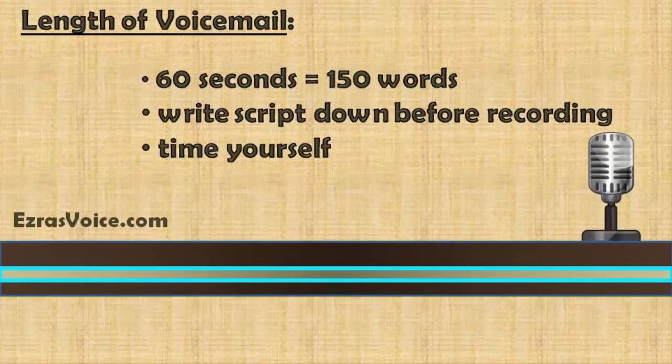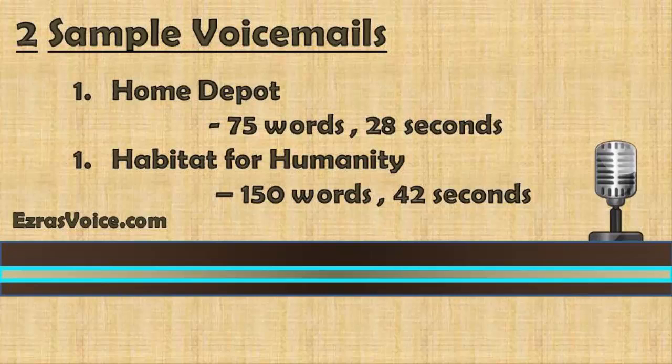To give you examples of how much information you can fit in both a short and long voicemail, we've created two sample voicemails — one short at 75 words, and one long at 150 words — both very professional. Take a listen.